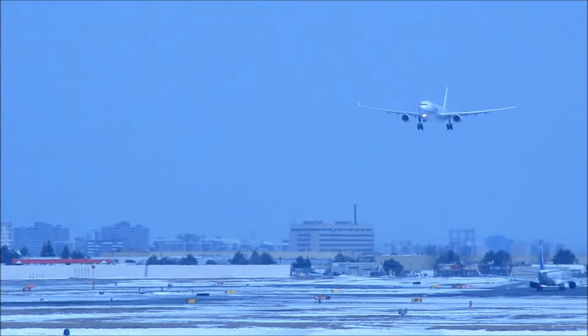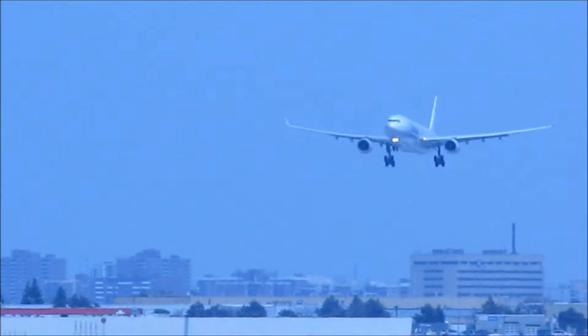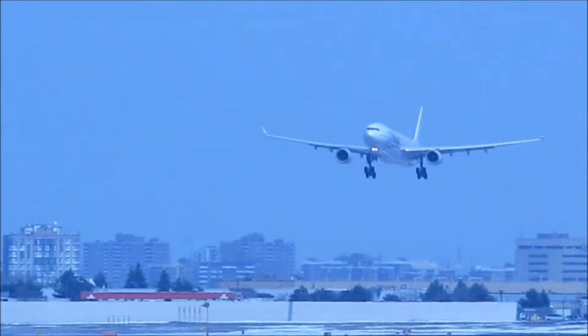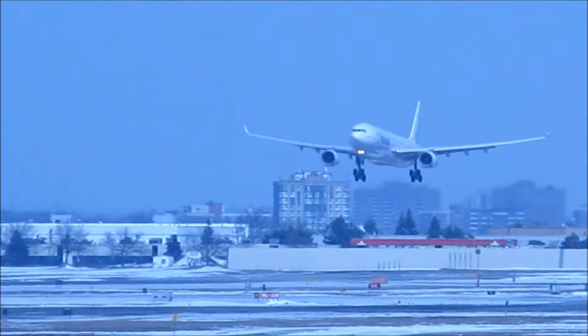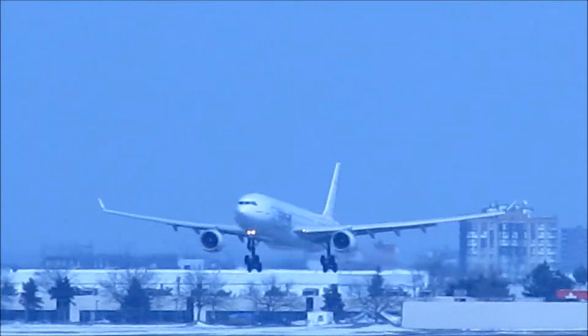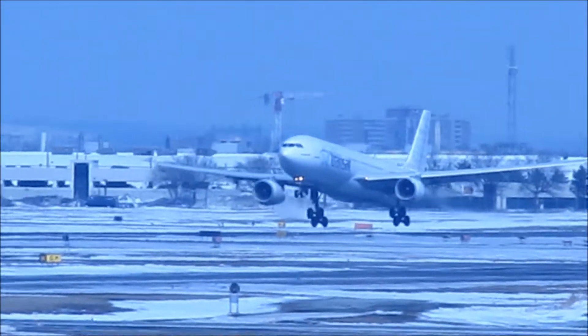I don't think we're going to get into it. I think it's just the altimeter's dropped from Michael Rothman.